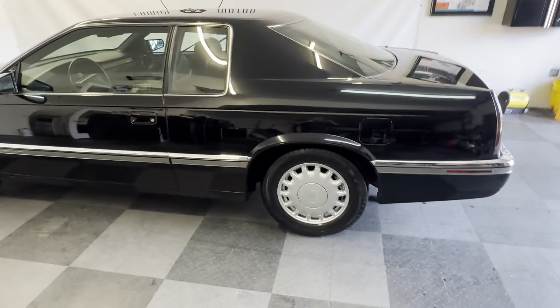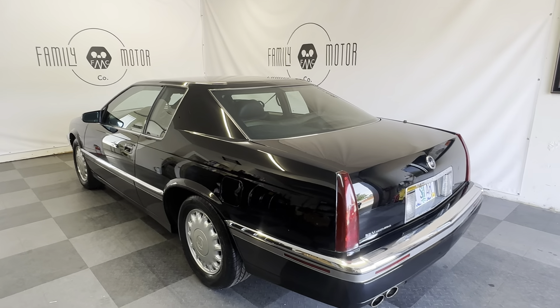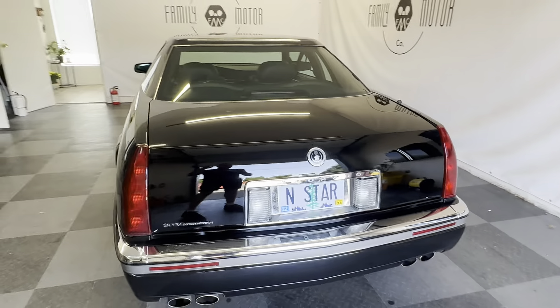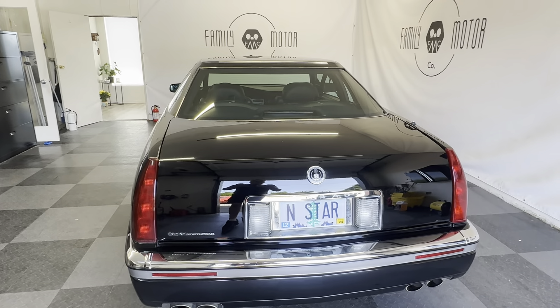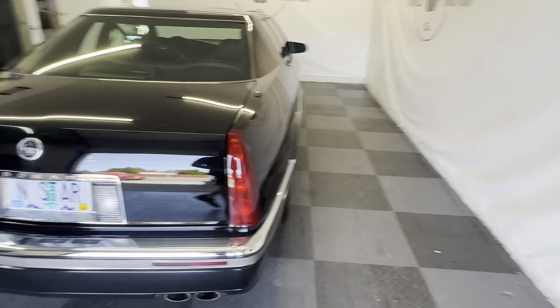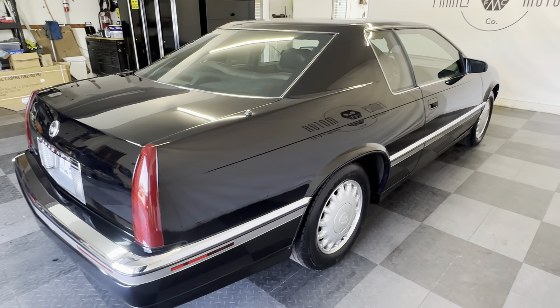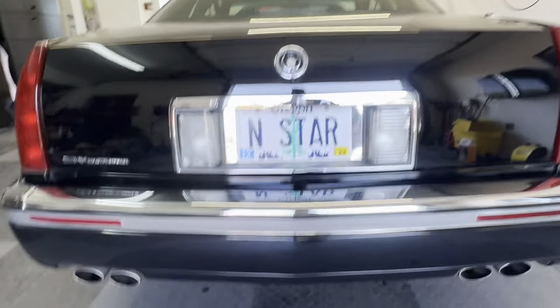This car was over $40,000 in 1993 — over $40,000 in 1993. What's the equivalency of that now with inflation? Well over $100,000. And this car has 45,000 original miles. It runs and drives and looks like new.